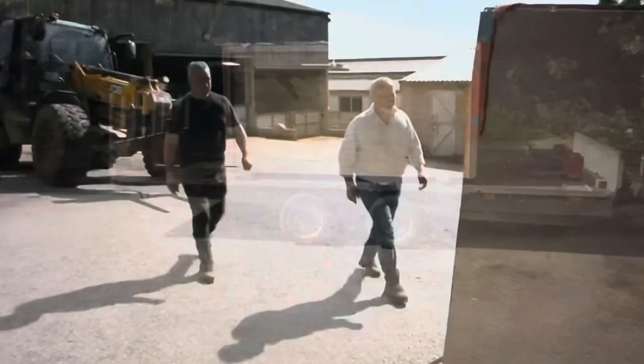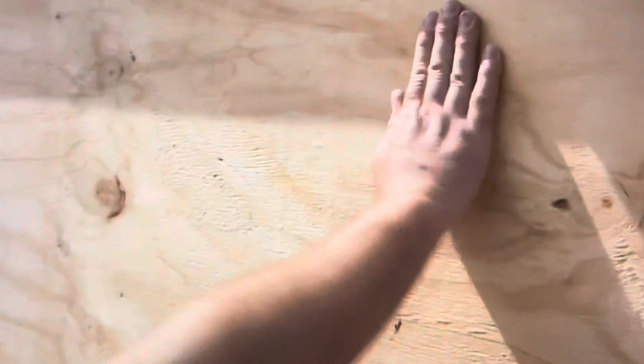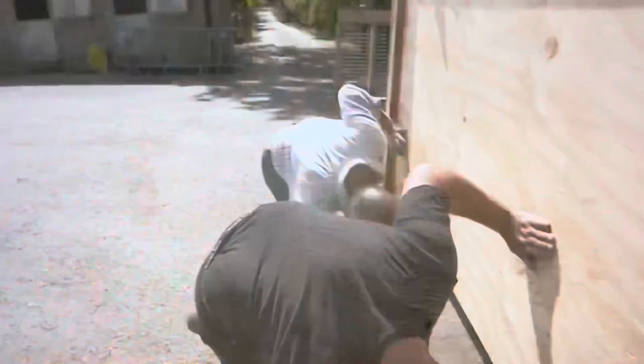Rob asks Dave what he's bought, but Dave insists he hasn't bought anything — it's a proper surprise. Rob wonders if there's an animal in the crate, saying he can't hear anything breathing. They decide they can't lift it themselves and agree to get the big machine to do it.